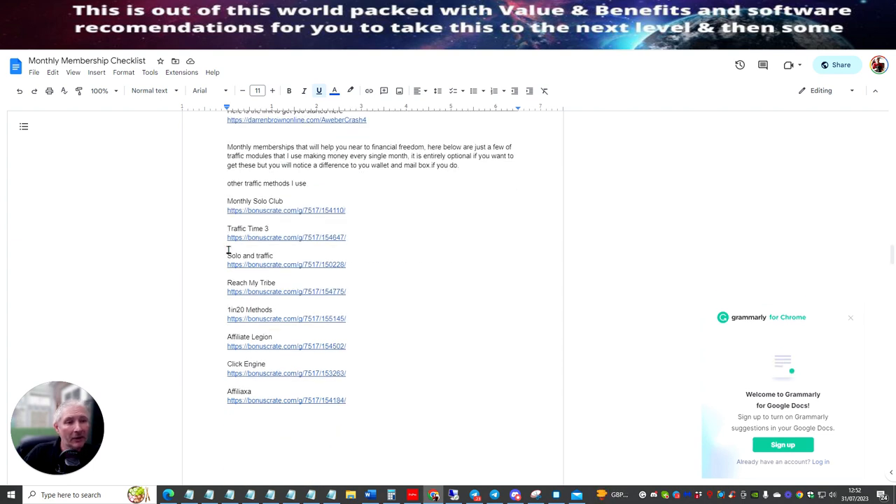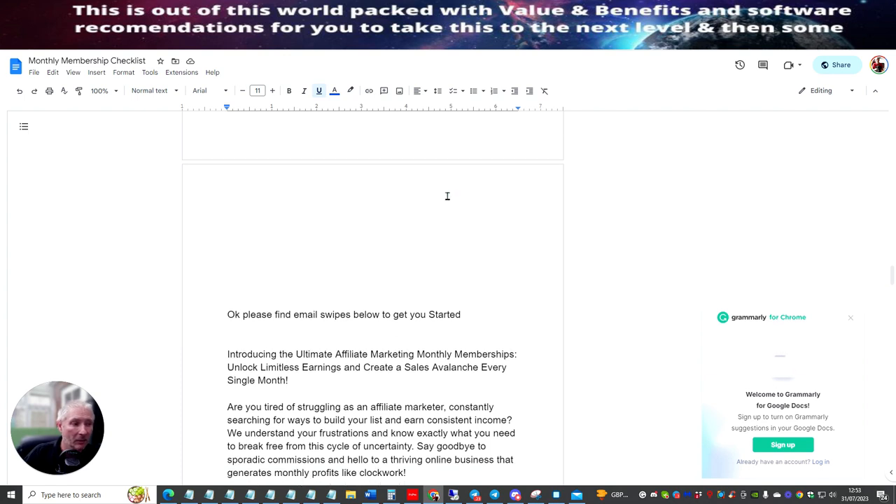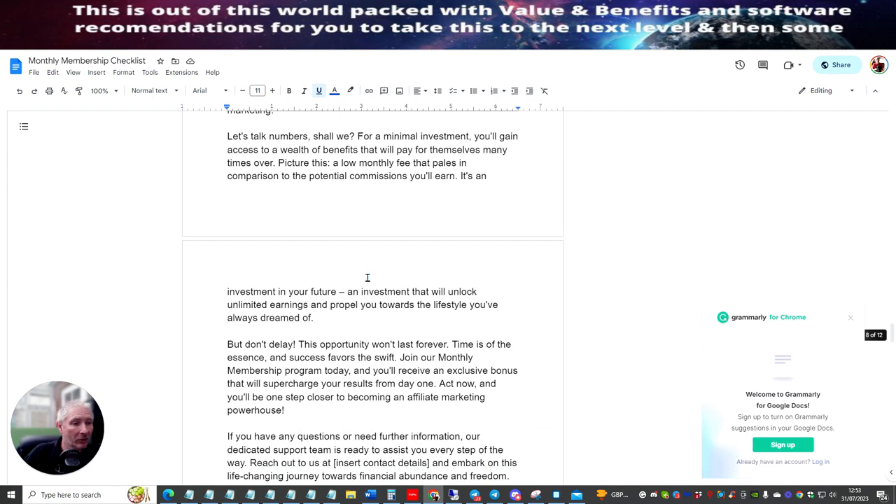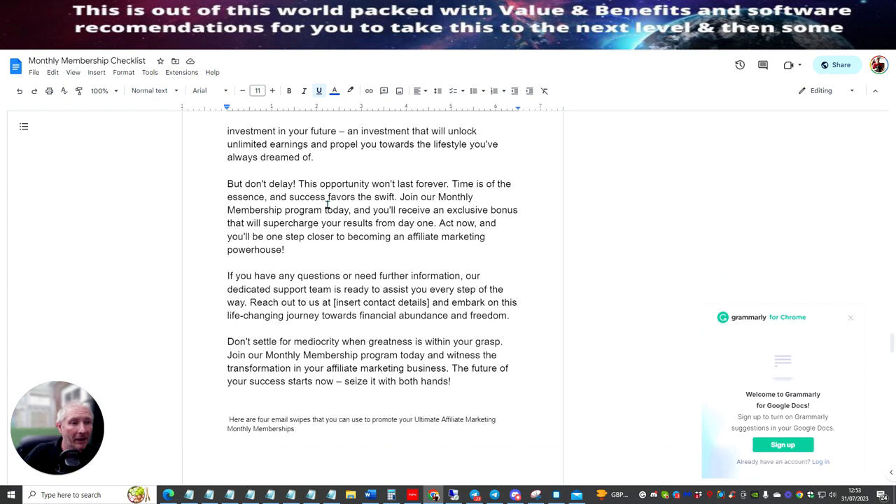I'm also going to be giving you lots and lots of information here. There's stuff here which is really going to help and give you places to promote when you affiliate yourself to my monthly memberships checklist. There's going to be traffic here — this is very low solo ad traffic, affordable for anyone. It's very low buy-ins and you can set all these up to improve your actual reach and get more members into the system quicker. Then the email swipes here — you can use all this information if you want; you just need to adapt and change it around a bit.